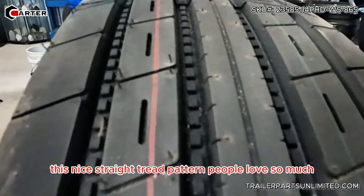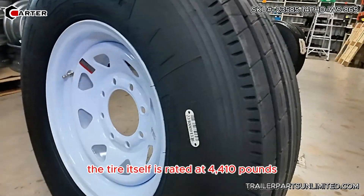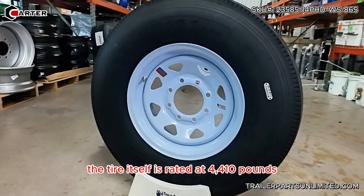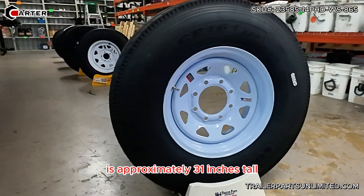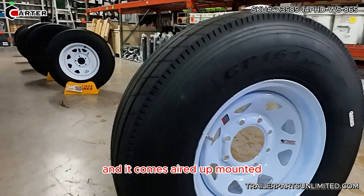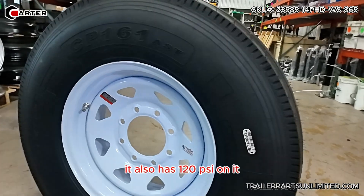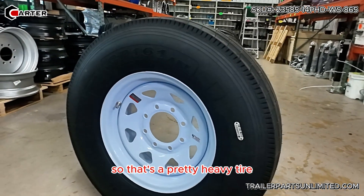This nice straight tread pattern people love so much — very nice indeed. The tire itself is rated at 4,410 pounds, load range G. The overall height of this tire is approximately 31 inches tall, nine inches wide, and it comes aired up and mounted ready to go. It also has 120 PSI on it.